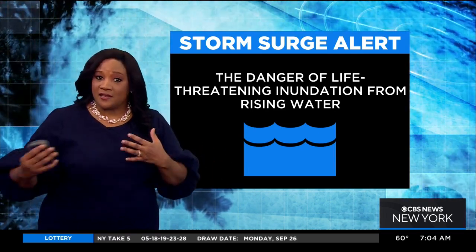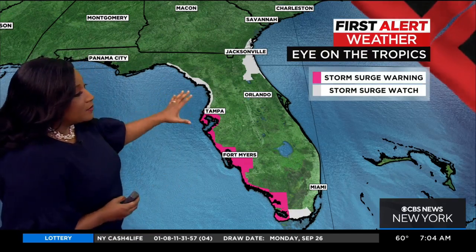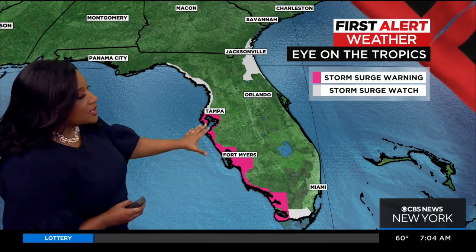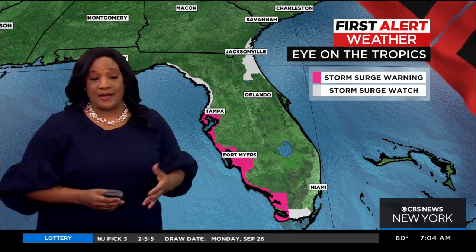In this case, a hurricane — it is that wind pushing the water toward the shoreline. And so that is why we see these alerts right now in Florida. We have a storm surge watch that you see here in gray and a warning that you see here in hot pink. So most of these are for the Gulf Coast of Florida.